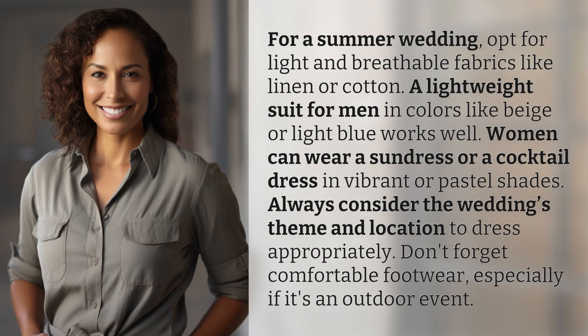For a summer wedding, opt for light and breathable fabrics like linen or cotton. A lightweight suit for men in colors like beige or light blue works well. Women can wear a sundress or a cocktail dress in vibrant or pastel shades.